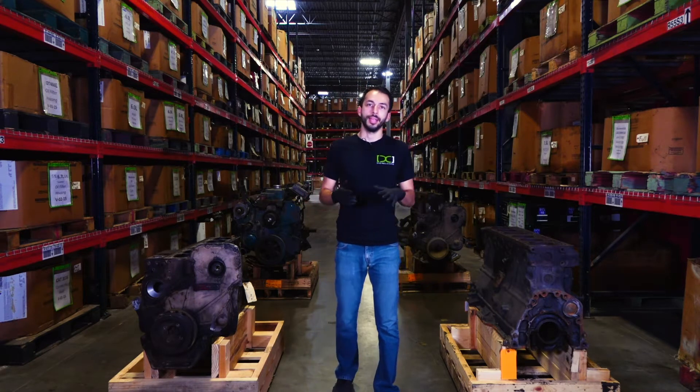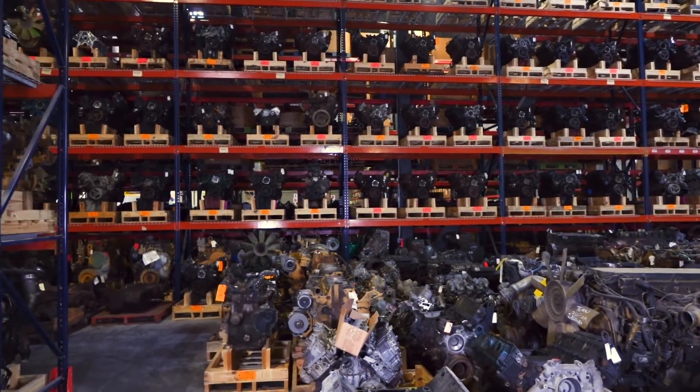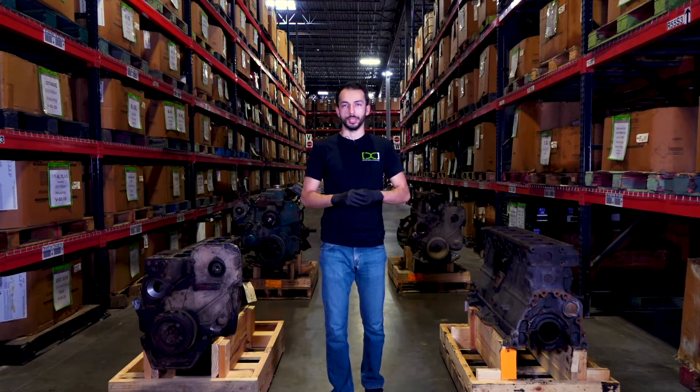However, what is a complete engine? Also, what's the difference between a bare block, long block, and short block? Today we'll talk about the differences between all these terms. They're interchangeable between diesel and gas engines, but we're mainly going to be focusing on diesel engines.